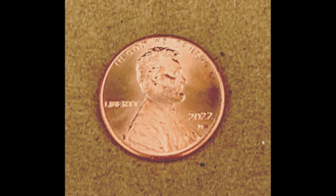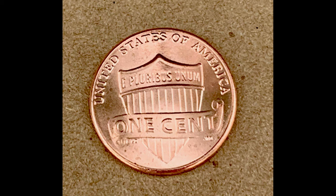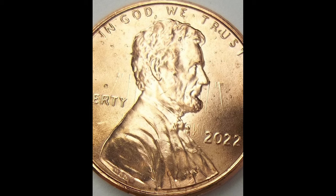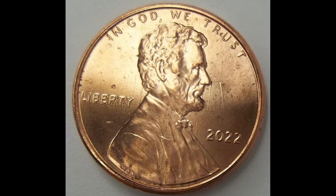I do not expect these 2022 shield pennies to continue to bring this much money. So if you guys come across these coins, I recommend selling them as quickly as possible because in my mind, they're not worth anywhere near this amount of money. But I could be wrong.